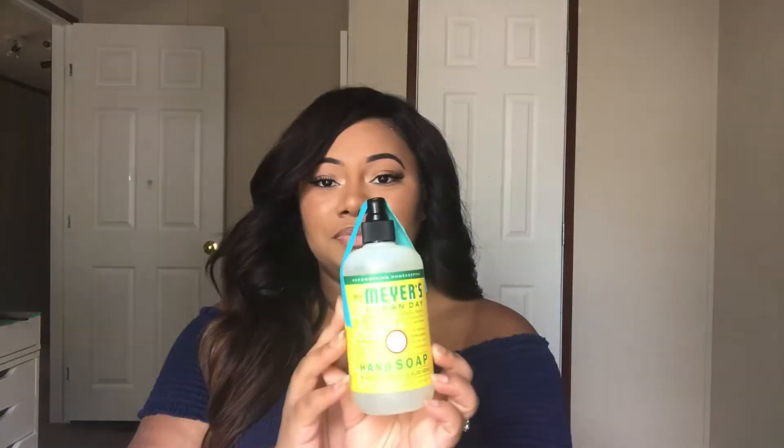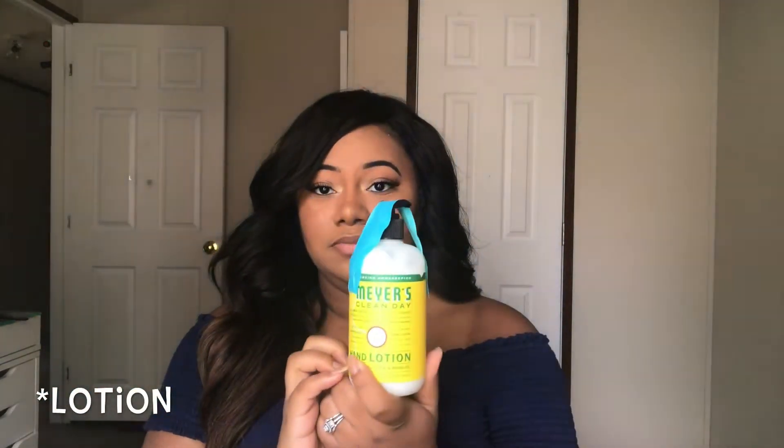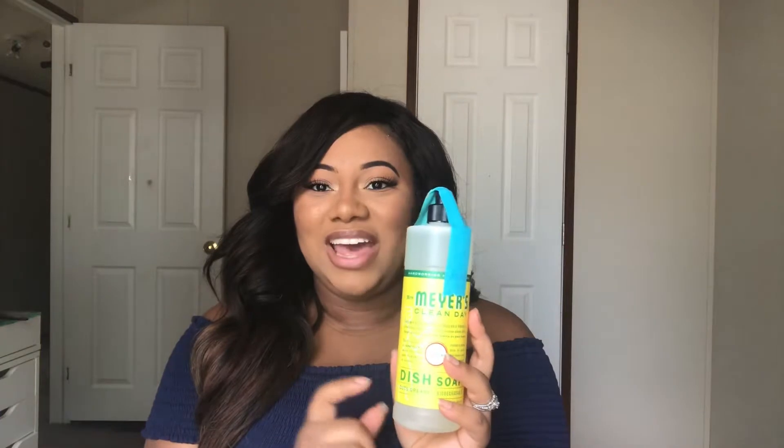Starting with the free gift set: I got the Mrs. Meyers Clean Day hand soap in honeysuckle — it smells so good — and they also included another Mrs. Meyers Clean Day hand soap in honeysuckle, which is a really good size for free. They also included the Mrs. Meyers dish soap in honeysuckle. The dish soap doesn't leave my hands dried out or flaky and actually gets my dishes really clean.